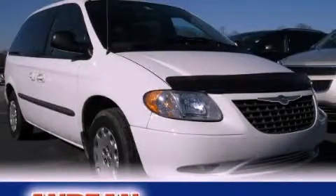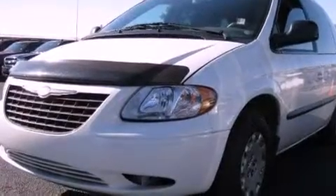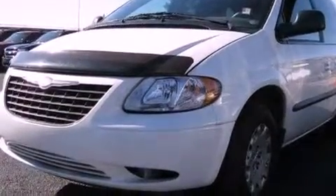This is a 2004 Chrysler Town & Country, designed with features that accommodate. It features a 3.3-liter 6-cylinder engine and a 4-speed automatic transmission.